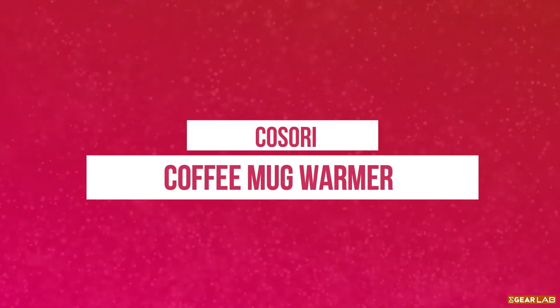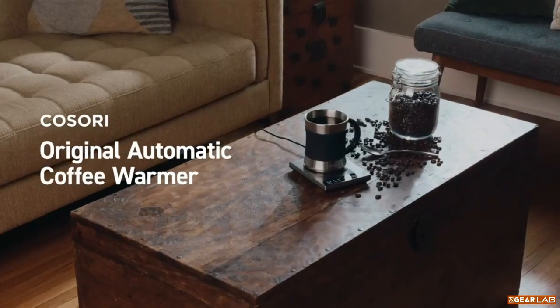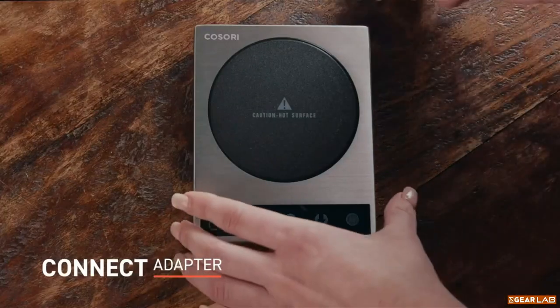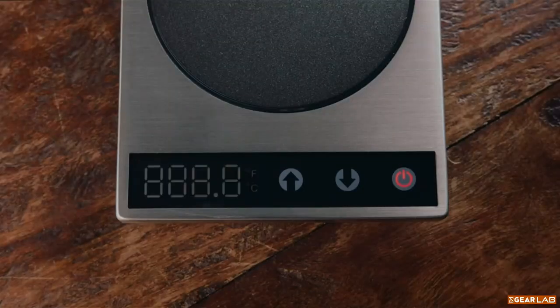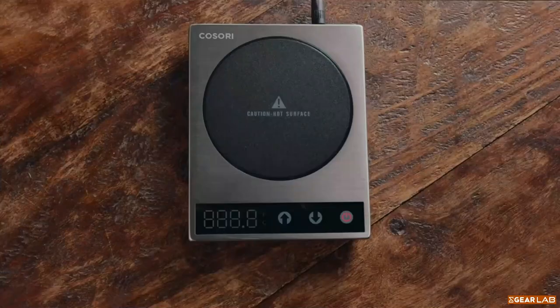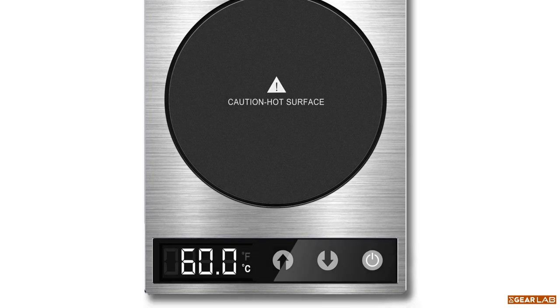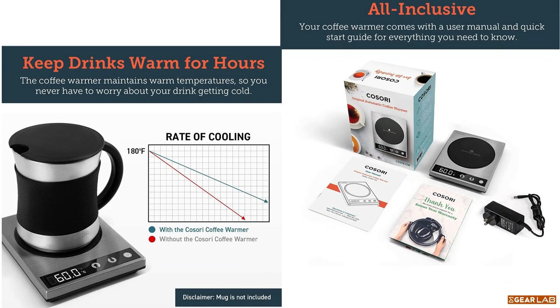The Kisori Mug Warmer is a convenient device that keeps your hot beverages warm while you work or relax. It features a sleek and compact design, with a non-slip base and a temperature control button for easy adjustments. The mug warmer is compatible with most standard mugs and can be used with coffee, tea, and other hot drinks. It's perfect for those who want to enjoy a warm drink without having to constantly reheat it.